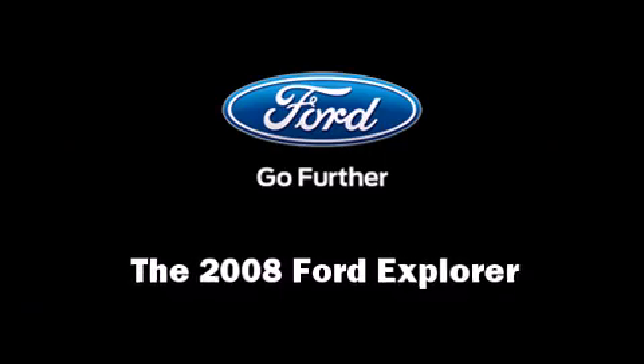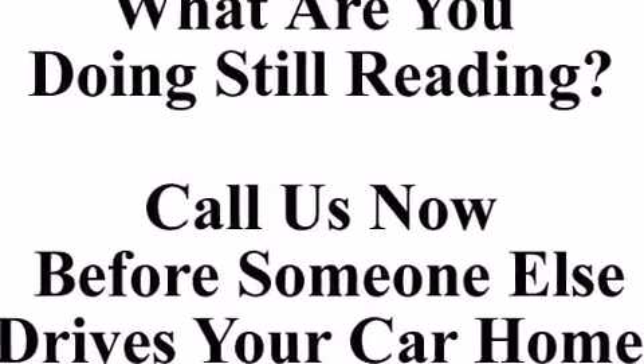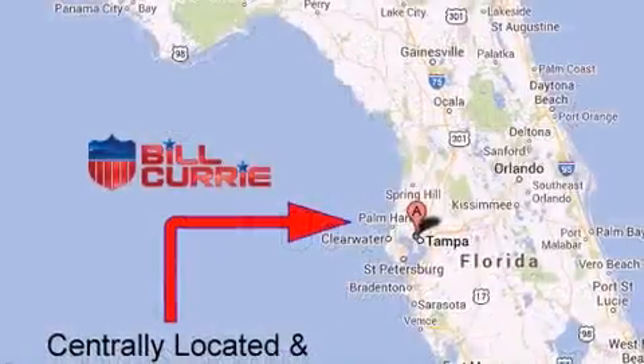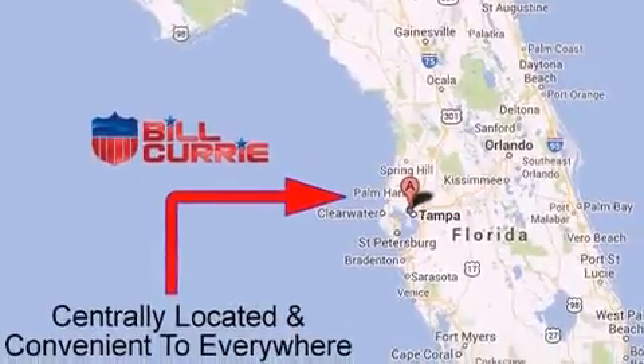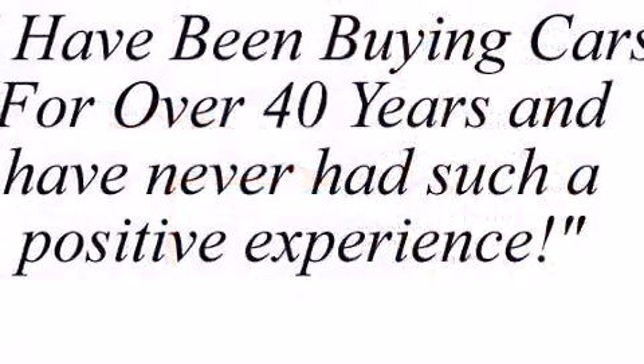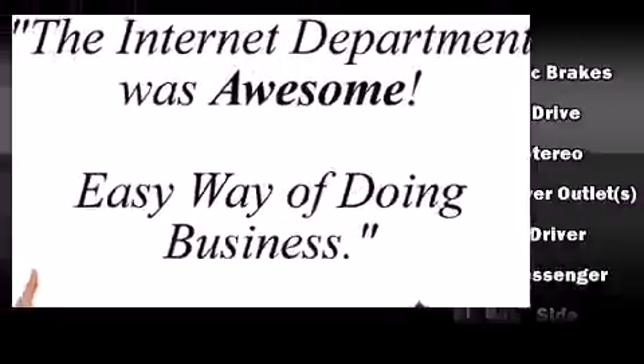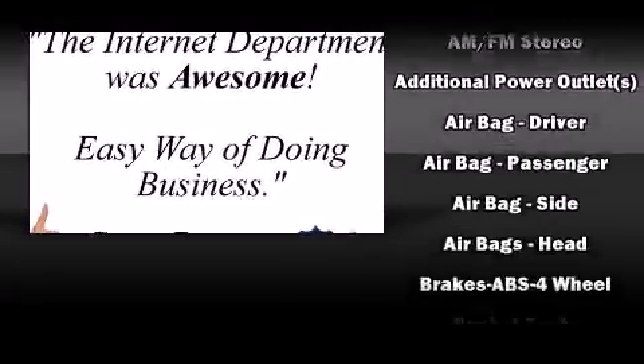Here's a great deal on a 2008 Ford Explorer. It features an automatic transmission, four-wheel drive, and a four-liter six-cylinder engine. Ford prioritized practicality, efficiency, and style by including leather upholstery, delay-off headlights, and front and rear reading lights.